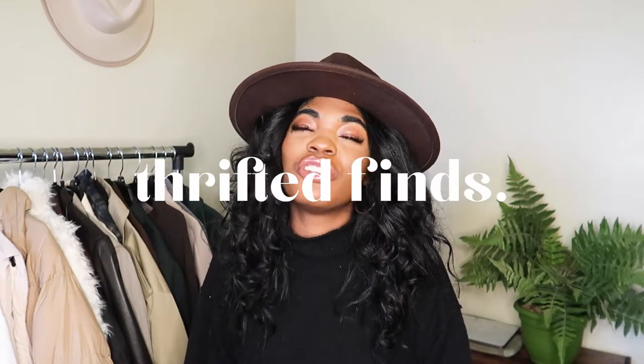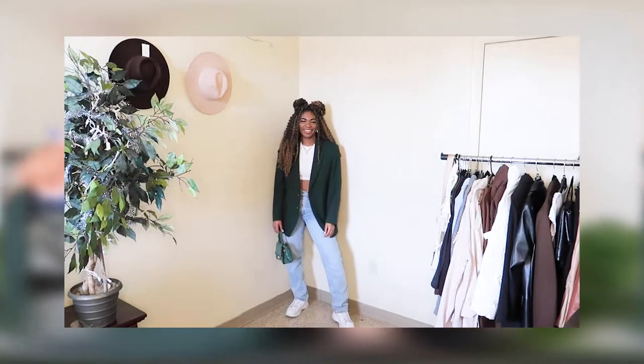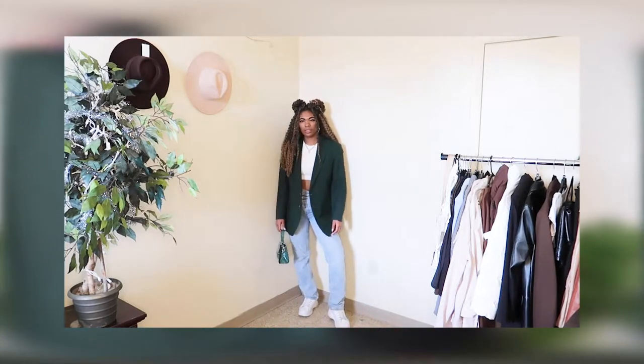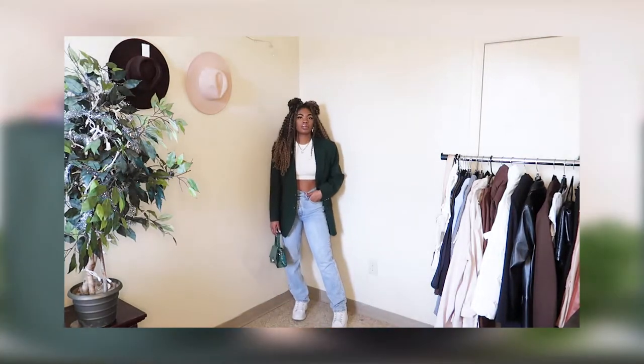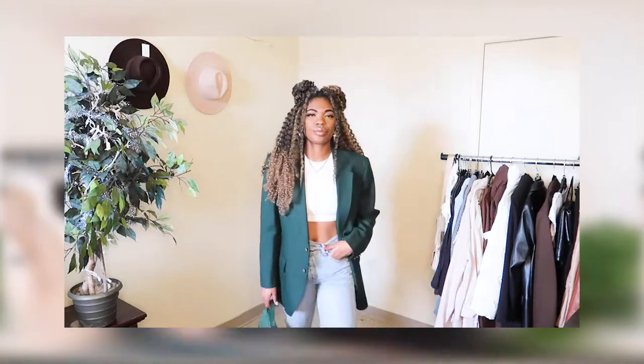Moving on to thrifted finds — I scored so big this fall and winter season. These pieces are really good quality and I wear them constantly. The first piece is a hunter green blazer from the men's section, which I got for $4.99. It's in a really thick material — you can tell it's not cheaply made — the pockets are real, and it has a very boxy menswear fit.